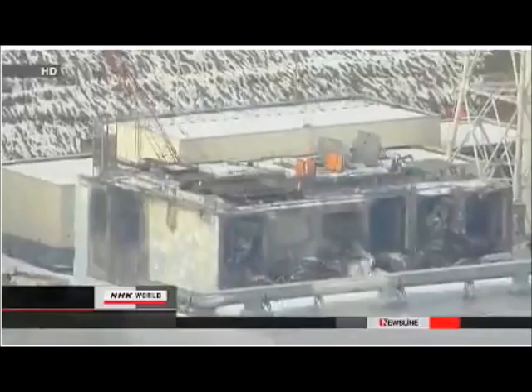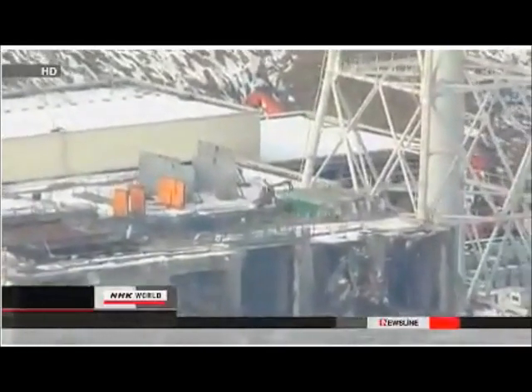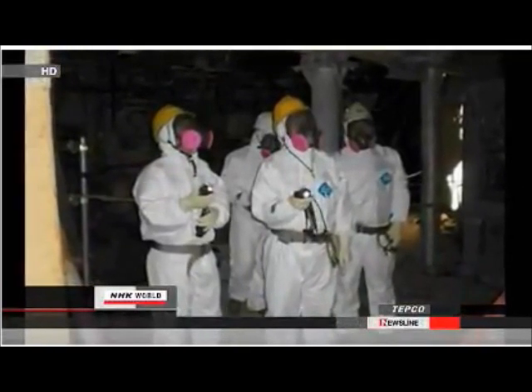TEPCO officials have been examining the storage pool every three months. The pool contains more than 1,500 fuel rods, the most at the plant. TEPCO officials said the latest inspection found that the pool had not tilted.